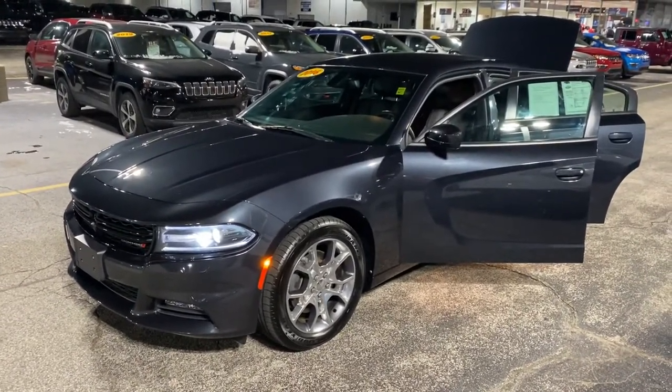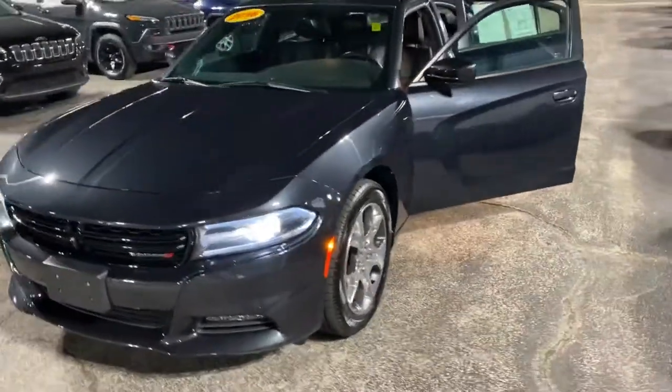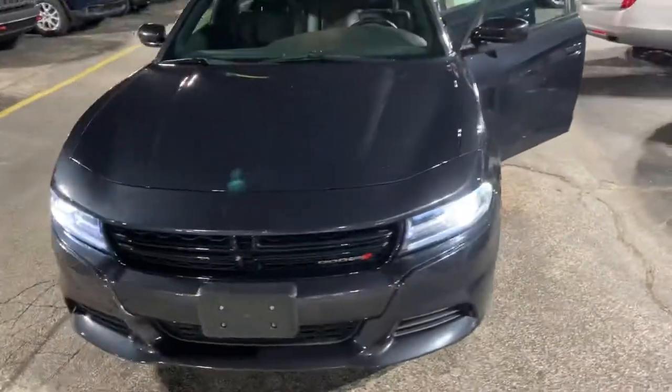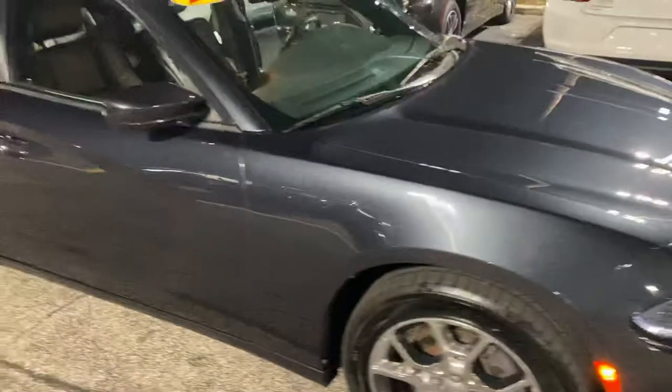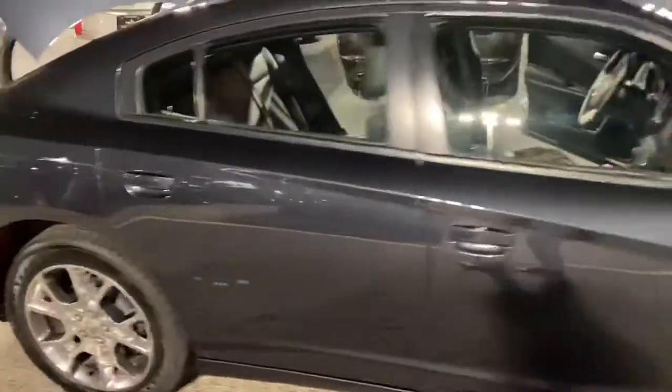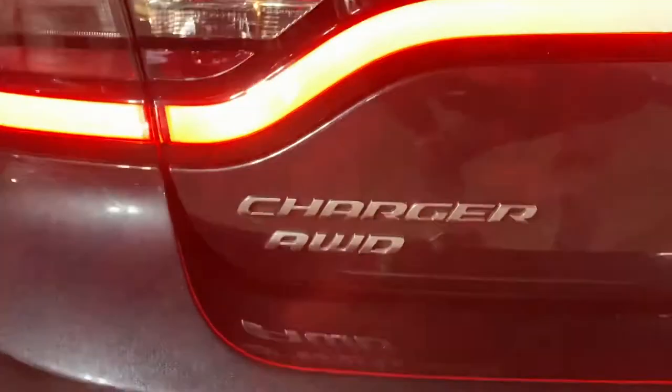This is the 2016 Dodge Charger SXT, 55,000 miles, priced at $20,992. This color is called Maximum Steel — looks real sharp in this light here. We take a step around the rear, plenty of trunk space, and she's all-wheel drive.